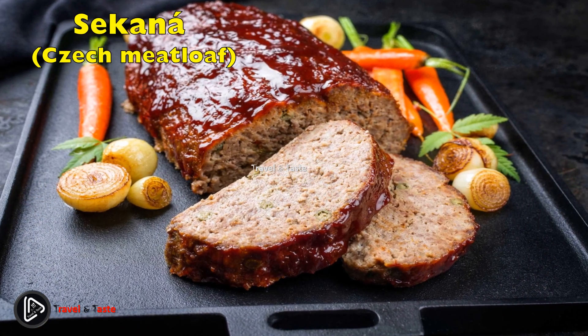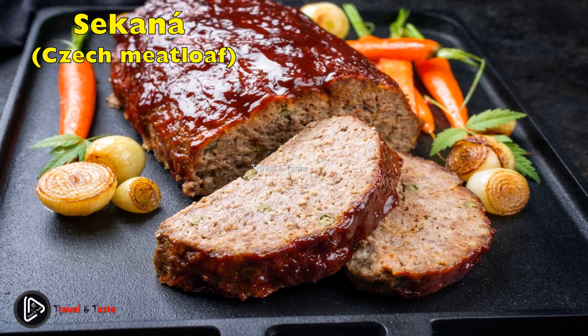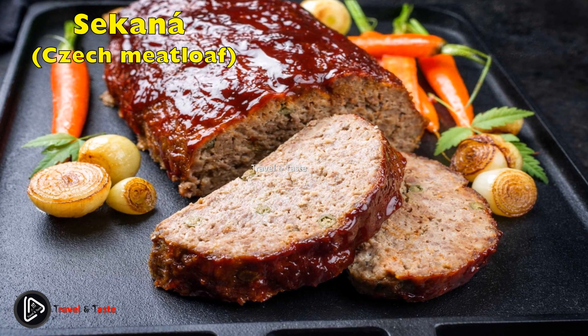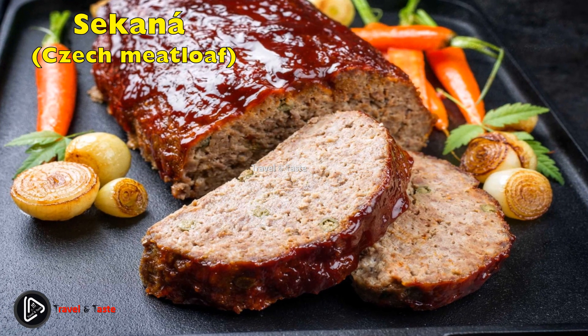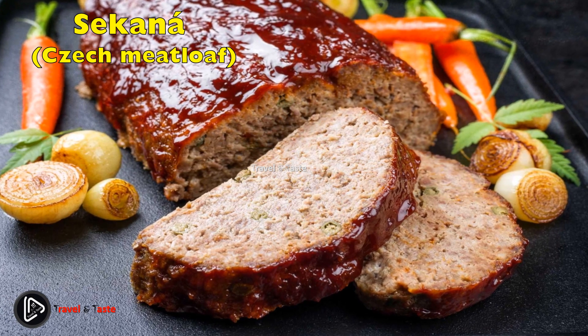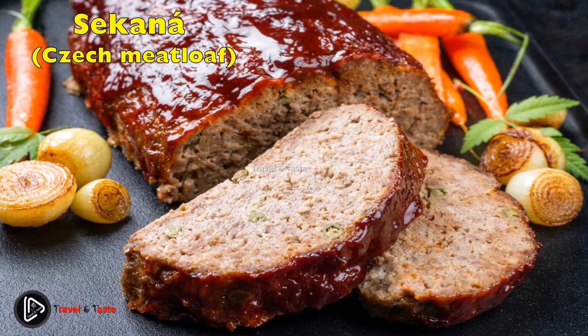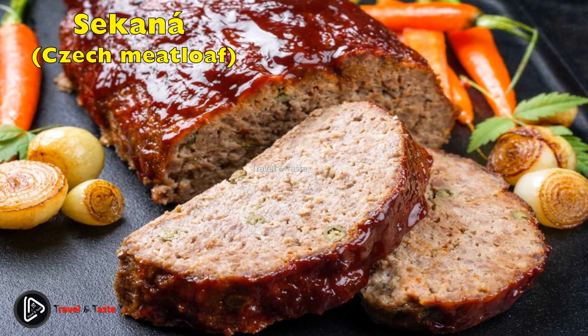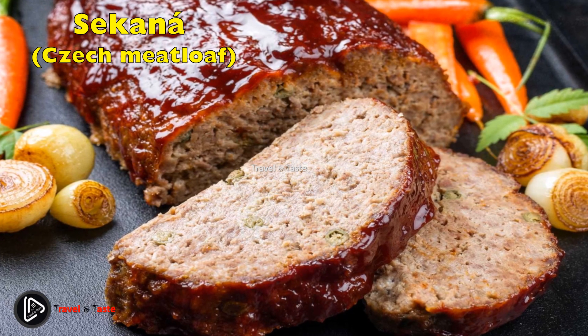Sekaná — Czech meatloaf. This is a traditional Czech meatloaf prepared in various ways in different families. It usually consists of minced pork and beef mixed with eggs, breadcrumbs, and spices such as marjoram and caraway. The mixture is shaped into loaves and often enriched with strips of pork fat, smoked bacon, or an egg in the middle, and baked in the oven. The loaf is served sliced with mashed potatoes with juice poured over the top.